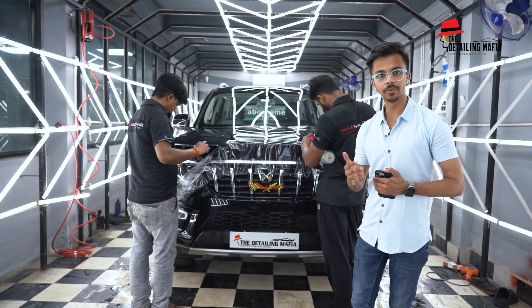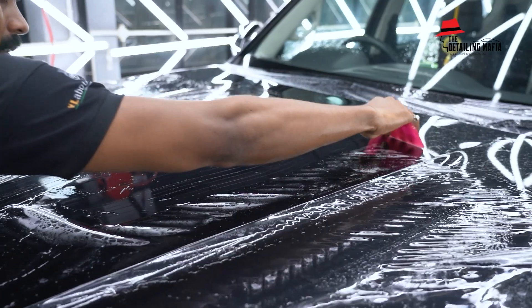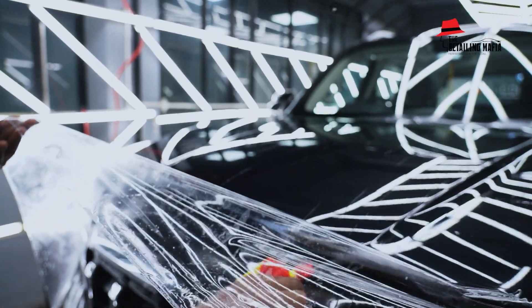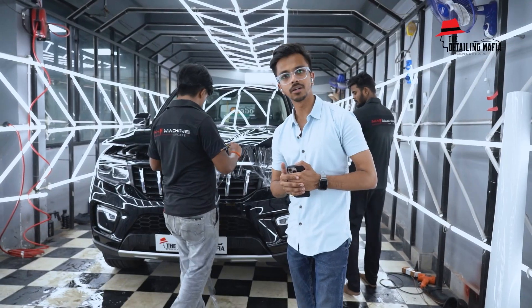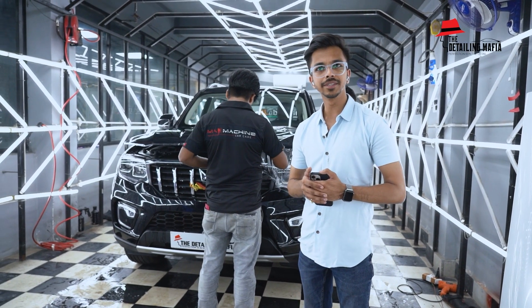Most of the PPF job is almost done, and now we are putting on the bonnet with just a few finals left. Prior to PPF, a proper ceramic wash and paint correction — everything has been done.